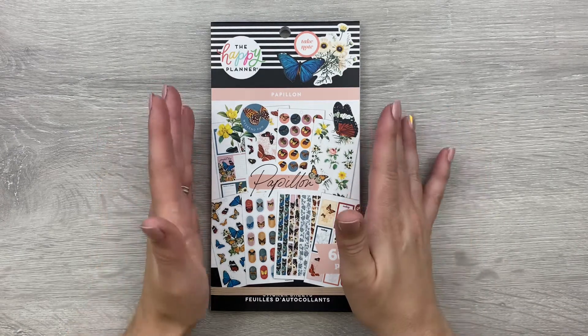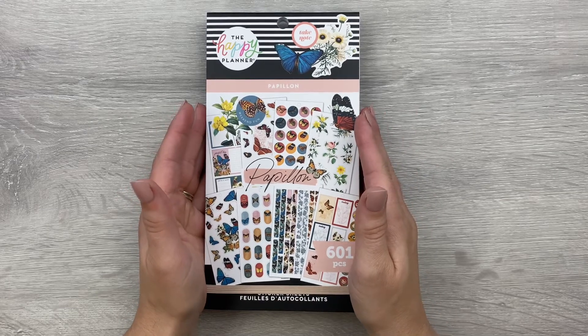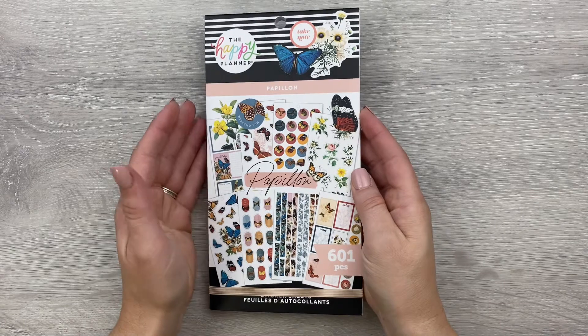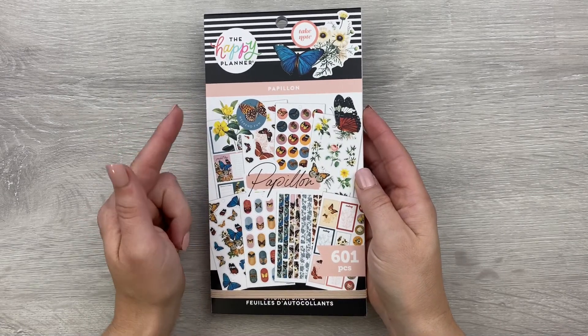In this video we are going to be flipping through one of the new fall release sticker books by The Happy Planner, and this one is called Papillon — or Papillon.